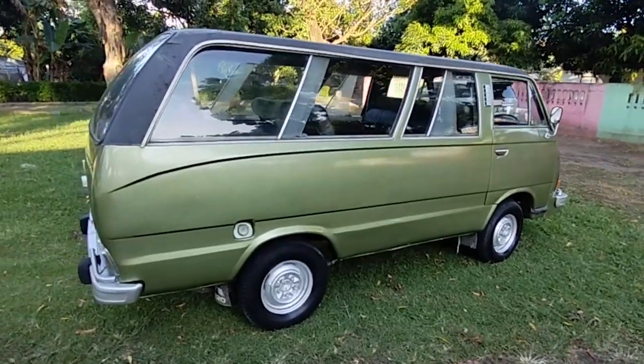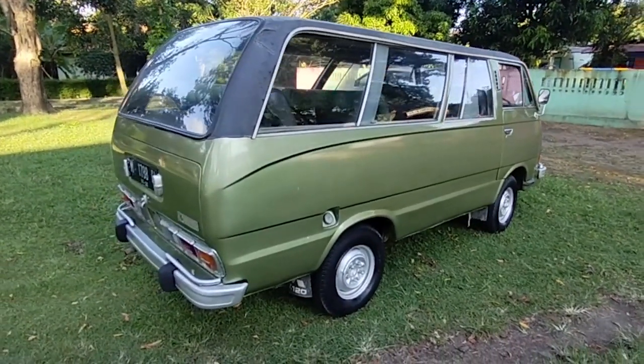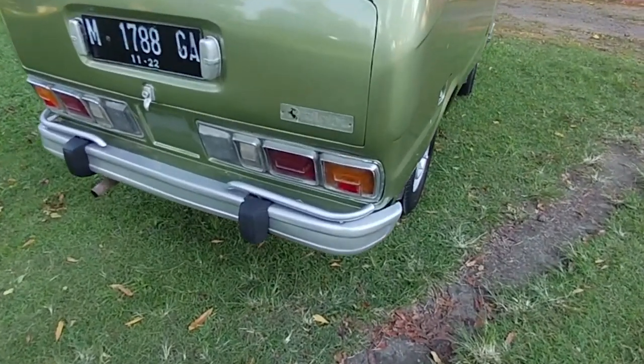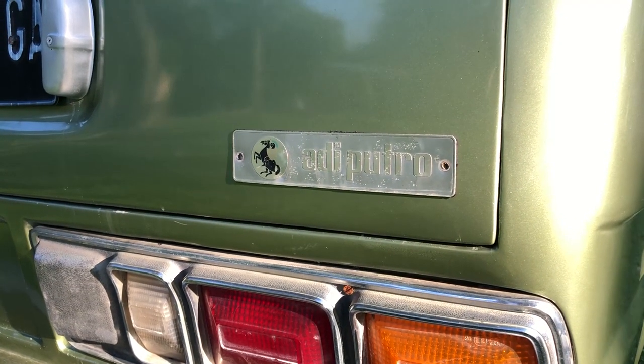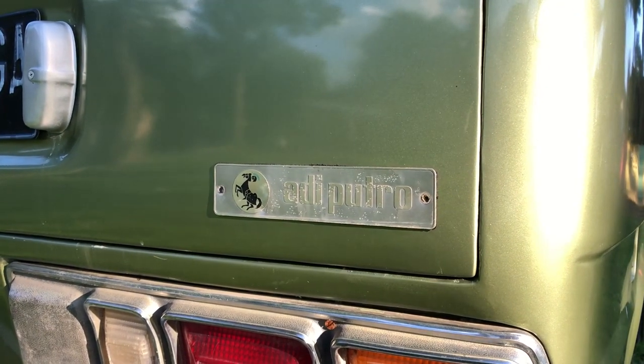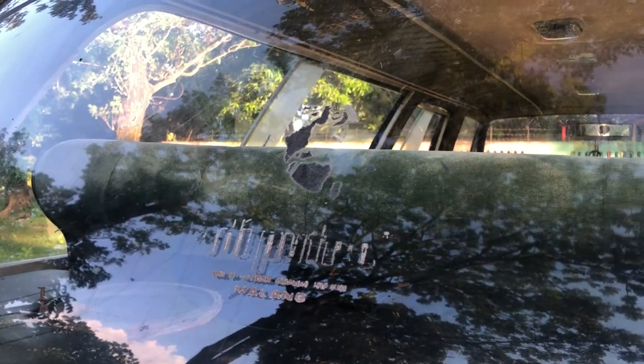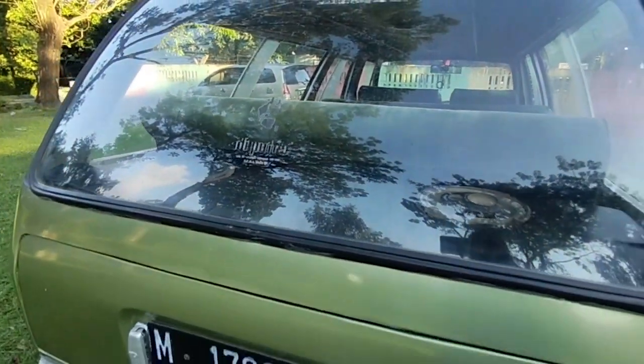Untuk bodinya utuh, nggak ada kropos. Nah ini dia lambangnya, ini Adiputro — si bawaannya ya. Begitu pun stikernya di kaca ini, Adiputro tapi udah kudar ya karena udah kemakan usia.